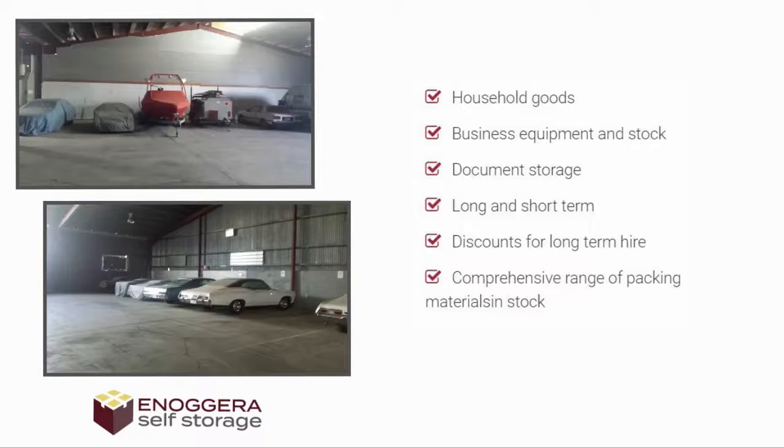Enoggera Self Storage. Providing affordable, clean and secure residential self-storage solutions and commercial storage. Watch the following reviews and find out what our customers have to say about us.